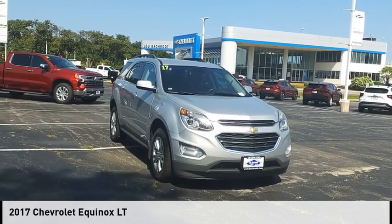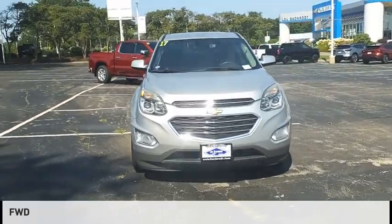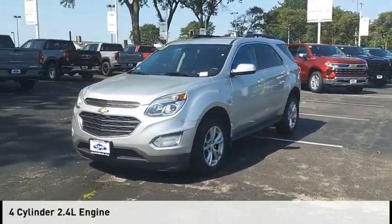Come test drive the 2017 Equinox. This vehicle is powered by a front-wheel drive, four-cylinder, 2.4-liter engine.